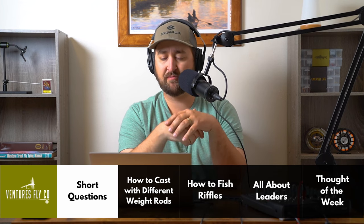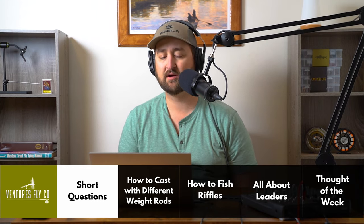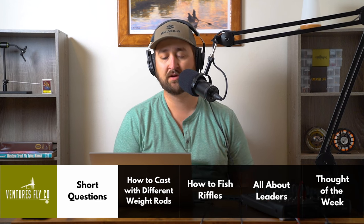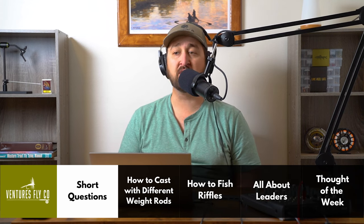Our next short question comes from Jeffrey from Massachusetts. He says: I hear a lot about chemicals negatively affecting fly lines. What are your recommendations for insect repellents and sunscreen, and also how to safely reapply them on a long day of fishing? Jeffrey, great question. Sunscreen and bug spray do have some chemicals in them that can act as a solvent, which if you get that all over your fly line could definitely not be a good thing. You don't want to dissolve that coating on your fly line.